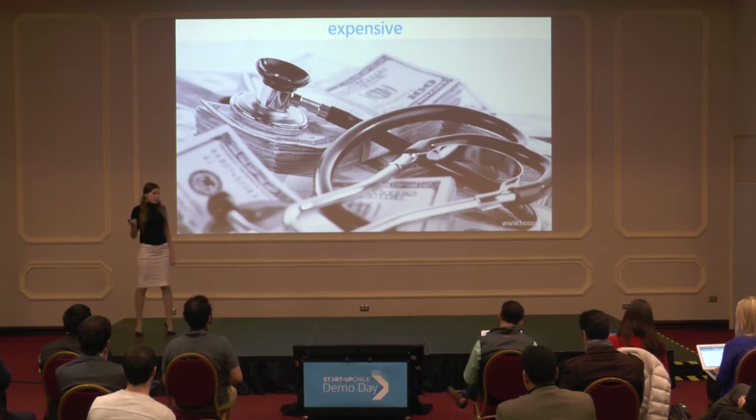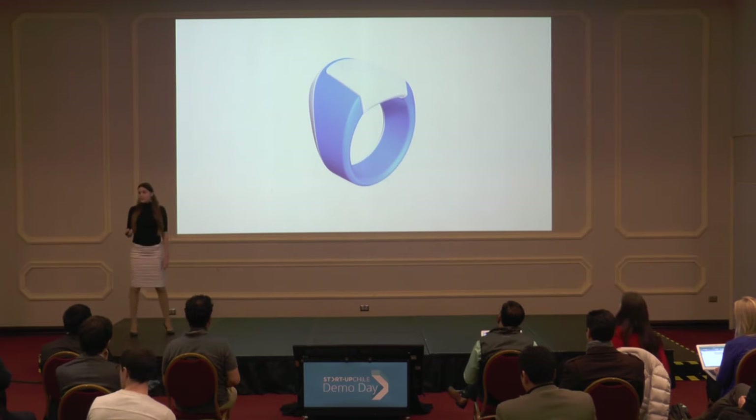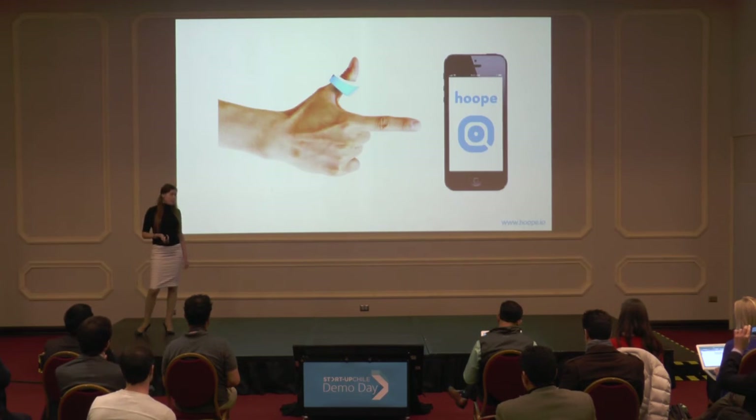So let me introduce you to Hoop, an affordable and easy-to-use device that enables painless and rapid testing for syphilis, chlamydia, gonorrhea, and trichomoniasis, all in one test. Just put Hoop on your thumb, press the button, and in 30 seconds, open the Hoop app to see your results.